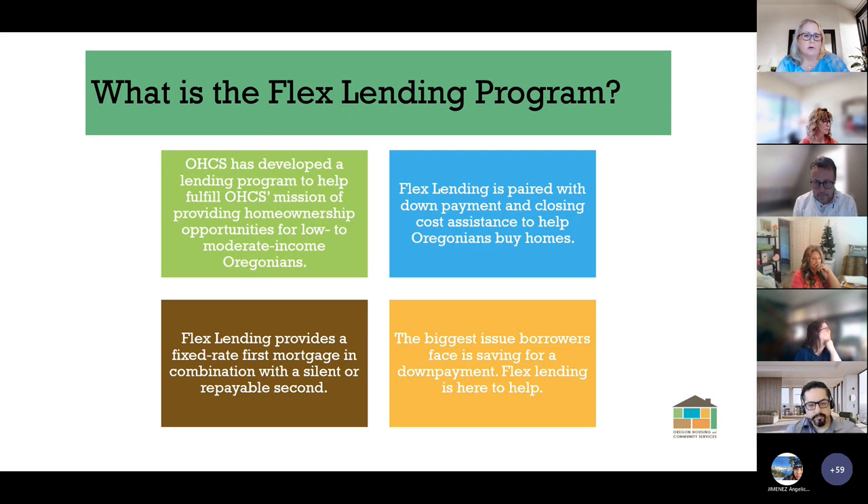So what is the Flex Lending program? OHCS has developed a lending program to help fulfill OHCS's mission of providing homeownership opportunities for low to moderate income Oregonians. Flex Lending is paired with down payment and closing cost assistance to help Oregonians buy homes. Flex Lending provides a fixed rate first mortgage in combination with a silent or repayable second, addressing the biggest issue facing borrowers today: saving for a down payment.